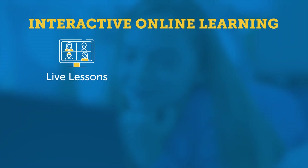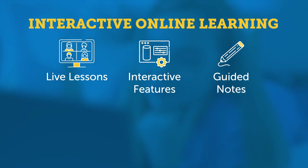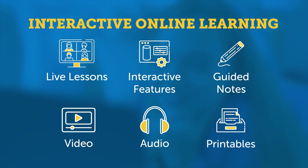Our math course keeps students engaged through live lessons, interactive features, guided notes, video, audio, and printables.